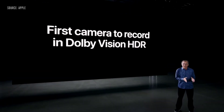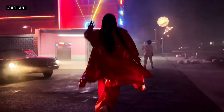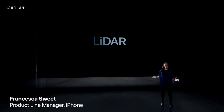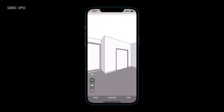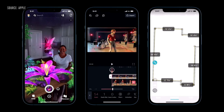iPhone 12 Pro is the first camera to record in Dolby Vision HDR, and we can do this at 4K resolution and 60 frames per second. We've pushed the industry with depth technology over the years, and today we continue that innovation with a LiDAR scanner. We've adopted this technology for iPhone — it enables object and room scanning, photo and video effects, and precise placement of AR objects.